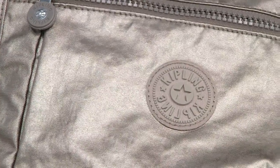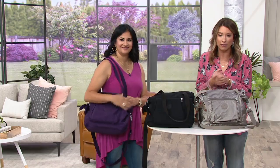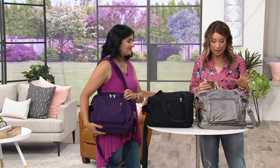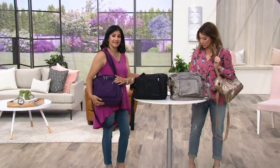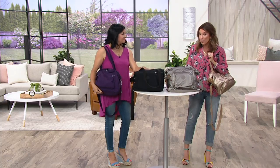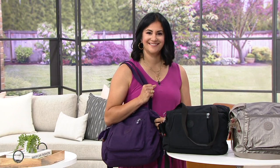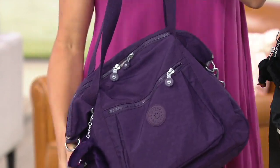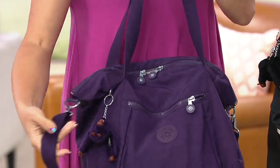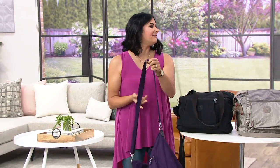Welcome to the show, Nikki Bashkoff. She joins us as one of our accessory experts. She's bringing us this really great bag from Kipling that I feel like is the perfect time of the year for you to think about getting this go-anywhere carry-all, because it is on clearance, which is great. It's shipping to your door absolutely free. You're saving $35, so do yourself a favor and grab a Kipling.